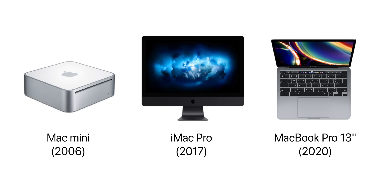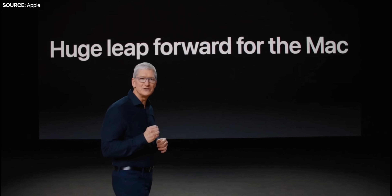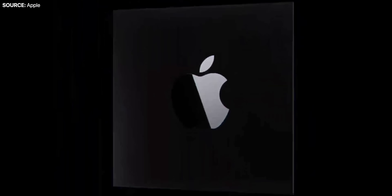Fast forward 14 years to 2020. Apple had kept on using Intel processors in all of their Macs since. However, 14 years later, Apple is now switching again — this time from Intel to Apple's own series of processors. And this change will be even bigger than the last one. Apple says: when they make bold changes, it's for one simple yet powerful reason — to make much better products.